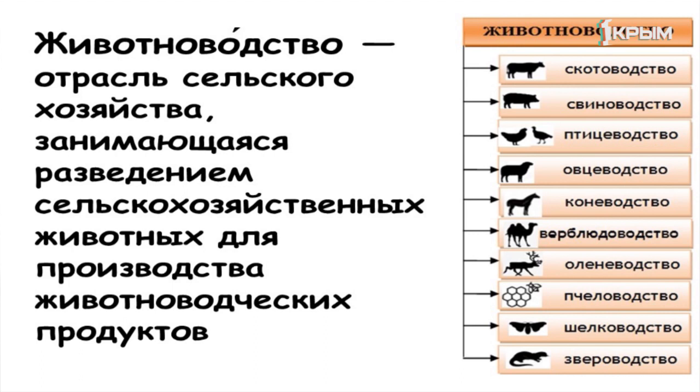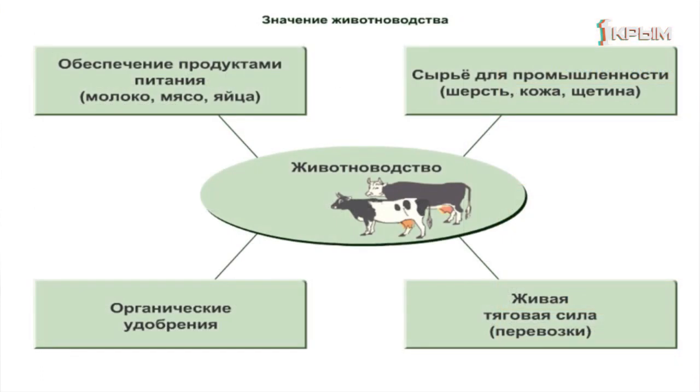Основные направления животноводства связаны с теми видами животных, которых мы выращиваем в неволе и используем продукты их жизнедеятельности. На слайде видно, что это продукты питания, сырьё для промышленности, органические удобрения, и некоторых животных мы используем как живую тяговую силу.